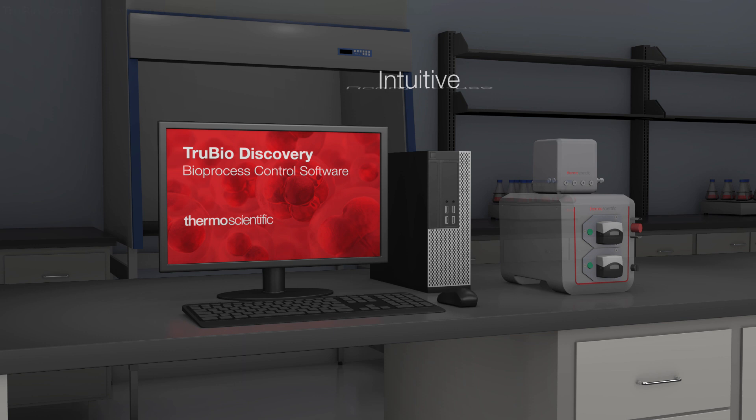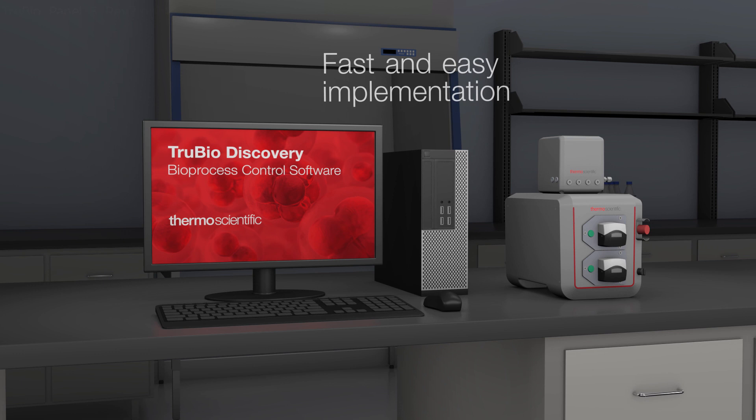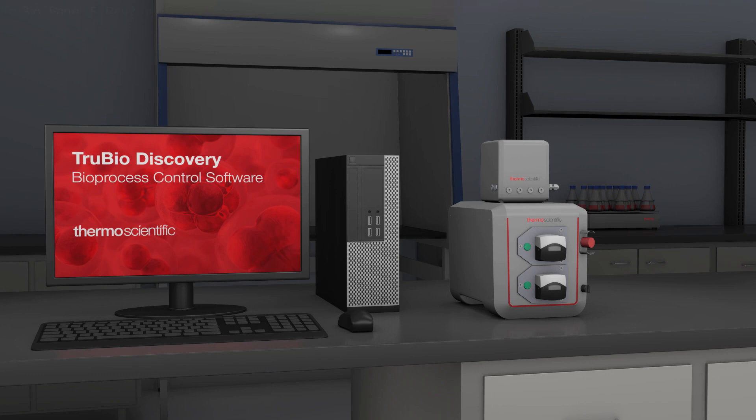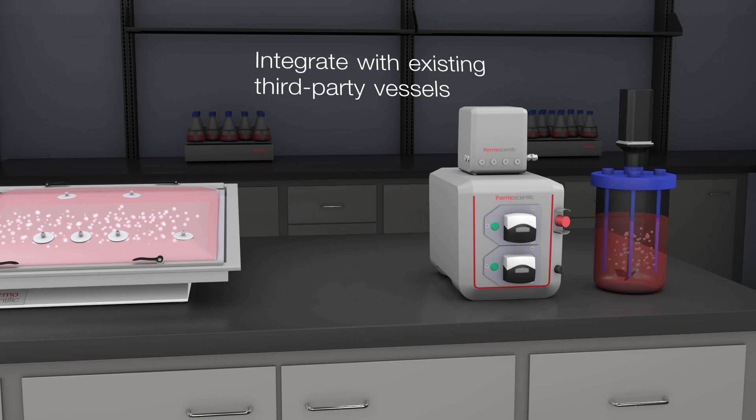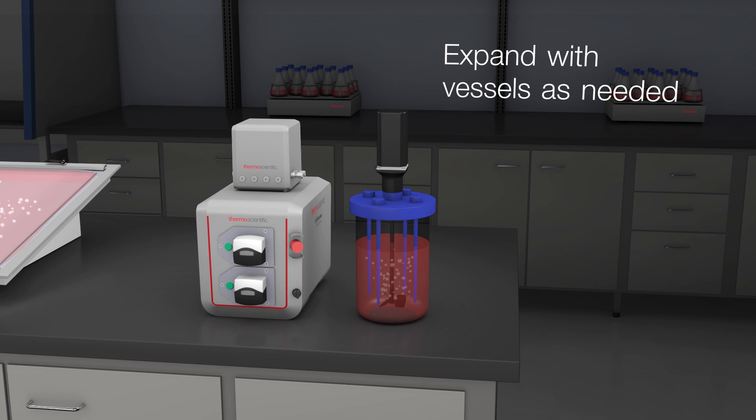Implementation is fast and easy, ensuring rapid readiness and operation. It can be packaged with ThermoScientific bench-scale equipment, such as HyPerforma glass and rocker bioreactors. Or, utilizing its flexible, open architecture design, it can integrate with existing third-party vessels for cell culture and fermentation processes. Vessels may be easily added to expand the workflow as needed.